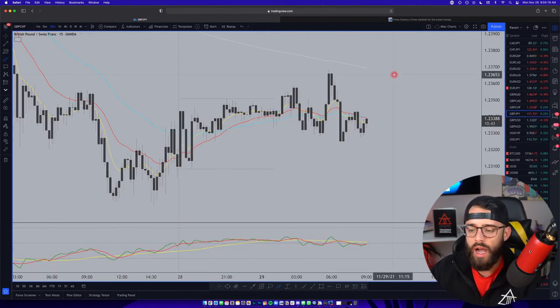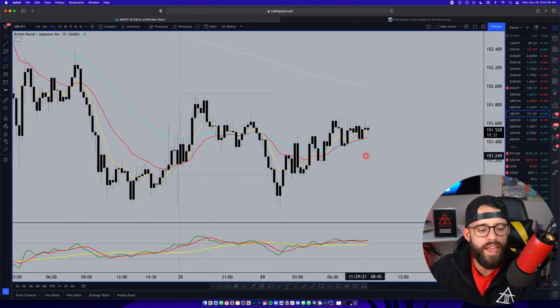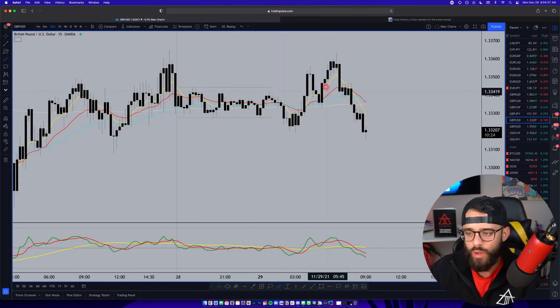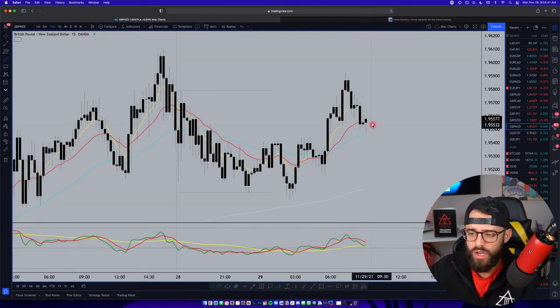GBP/JPY is something we're always looking to trade, but it has swapping market sentiment again, very choppy, using Friday's low as support and today's Asia high as support. It looks stuck - there's no clear trend, so we aren't doing anything with that. GBP/USD market sentiment is swapping as well, very sideways - slow in the Asian session, even slow in the London session for this pair. Just a slow start to the week.